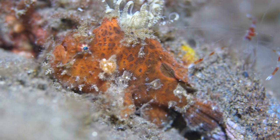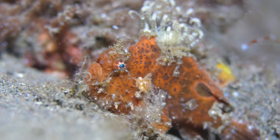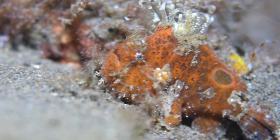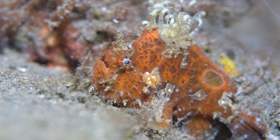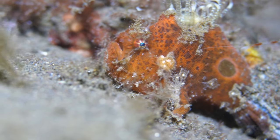My favorite part were the frogfish. This I believe is a twin spot frogfish, from that big circular spot you can see on the right side near its dorsal fin. It was quite cute watching them walk down the reef.